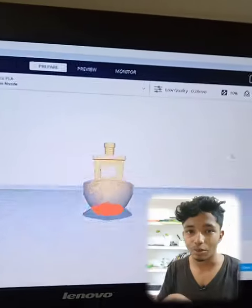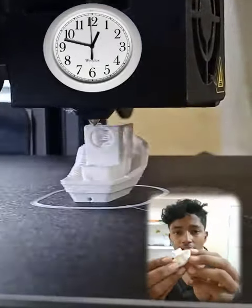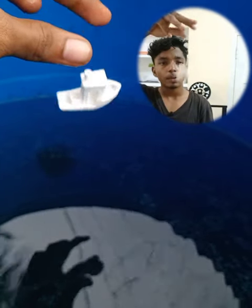If we have a 3D printer, we can print a small box here, so we can print a design. We can print a small box here, so we can change the box here.